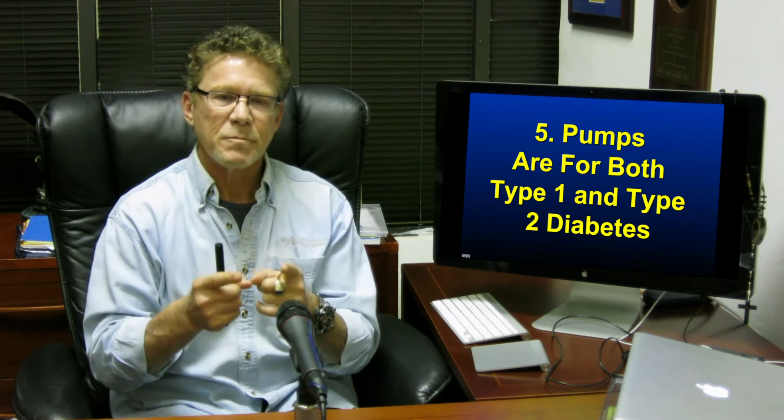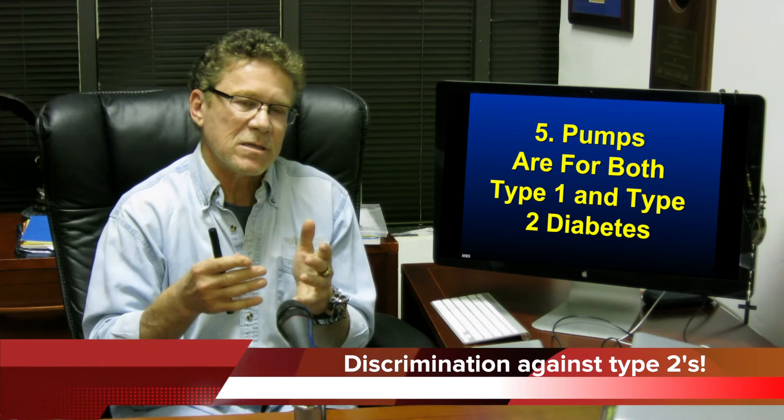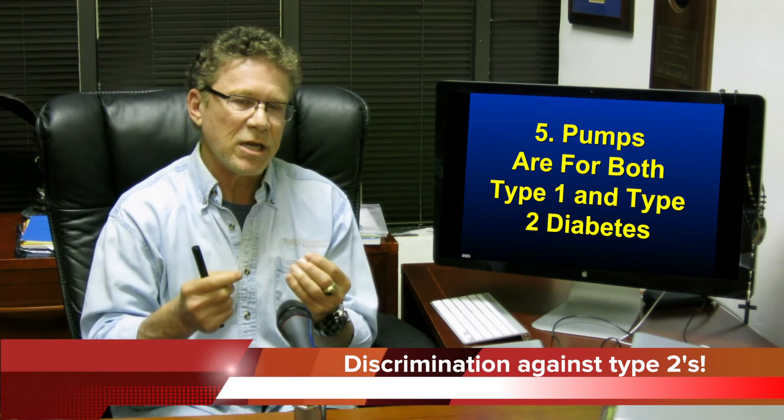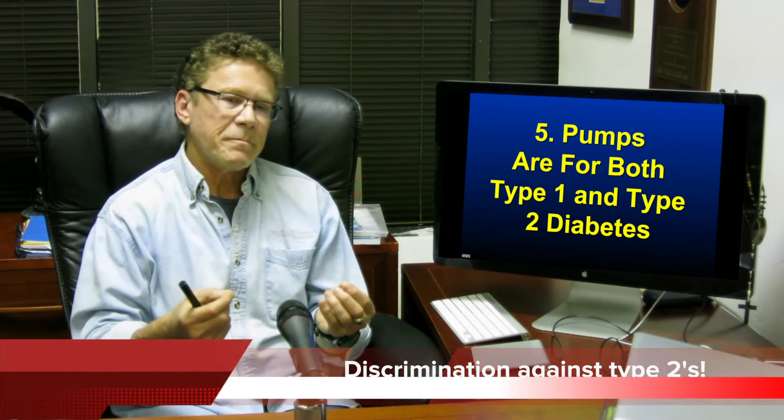Number five: pumps are for both type 1 and type 2 people with diabetes. Twenty-five percent of people with type 2 diabetes worldwide are on insulin with multiple daily injections — why not let them gain the benefits of insulin pump therapy?